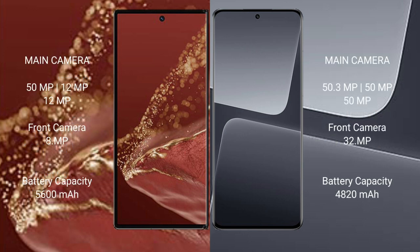The Huawei Mate XT Ultimate features a triple rear camera setup: 15MP plus 12MP plus 12MP, with a 8MP front camera. The Xiaomi 30 Pro features a triple rear camera setup: 50.3MP plus 15MP plus 15MP, with a 32MP front camera.